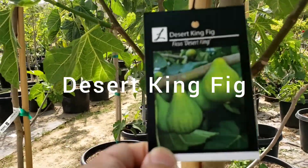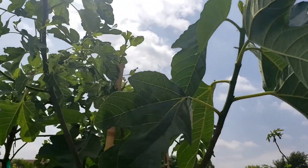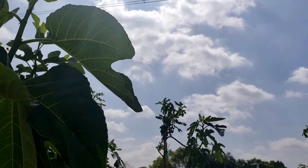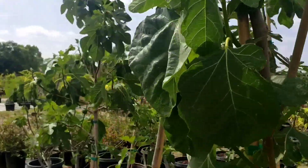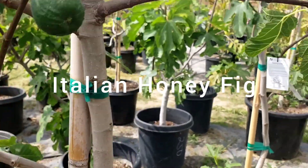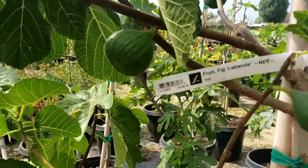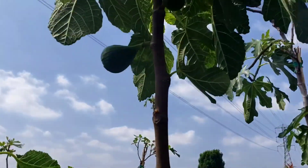Here's another Desert King fig. All these trees are in these 20-gallon containers, and I believe they're $350 each. Most of these trees were just loaded with figs. This is a variety I don't have — this is called an Italian Honey fig, and this tree was loaded with really nice-sized figs as well. I heard really great things about the Desert King and the Italian Honey figs — these are supposed to be excellent-tasting figs. Hopefully I get to add them to my collection in the future.